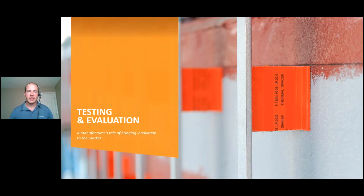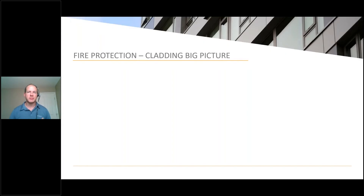I'm going to talk to you about the testing and evaluation of this component. I'm going to pick on our own company's components, but generically speaking this information is fairly interchangeable from brand to brand.